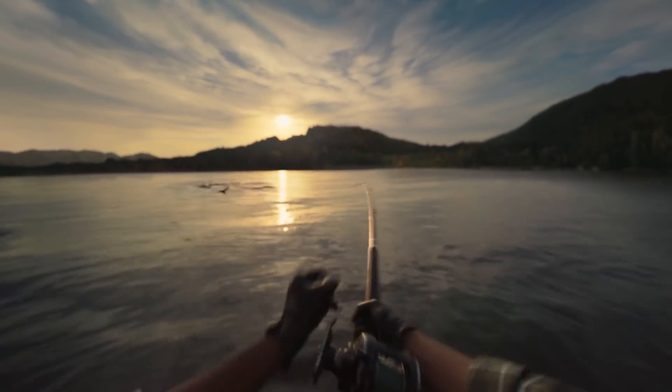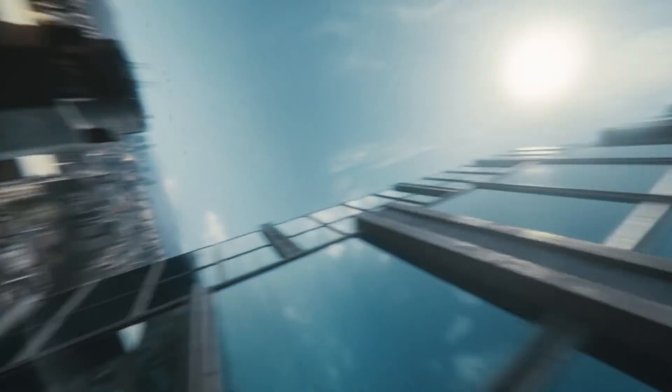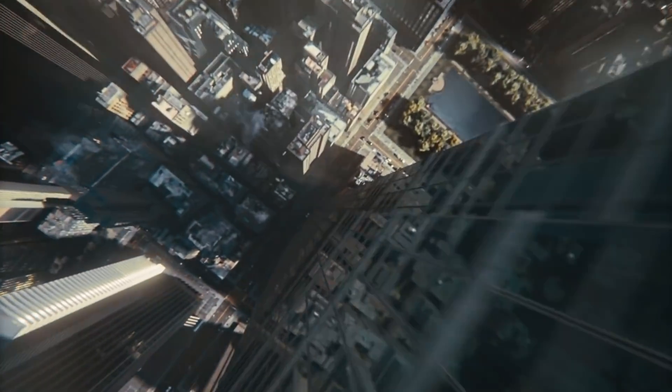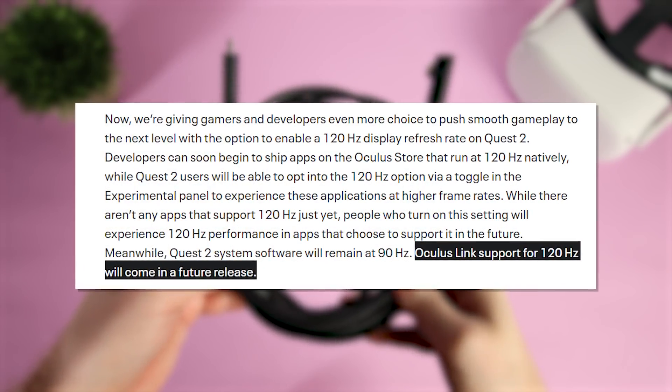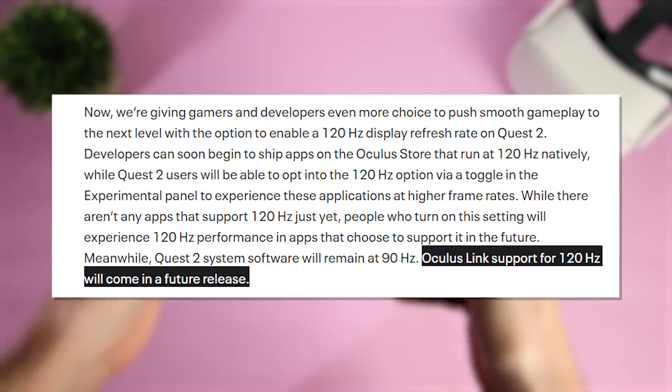Let me know what games you'd like to see get 120Hz support in the comments down below. Personally, I'd love to play Beat Saber and Pistol Whip at 120 frames per second natively on the Quest, so I have my fingers crossed for both of those titles. Oculus Link will also be getting a 120Hz mode, but this will be coming in a future update.